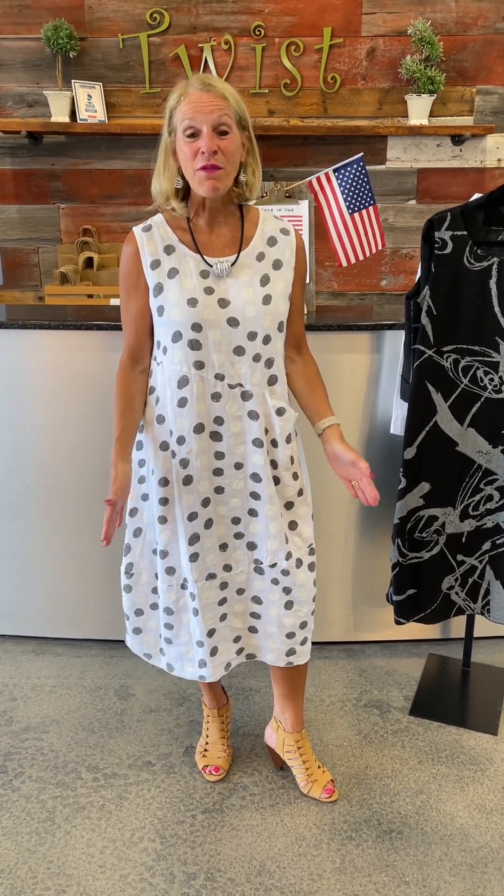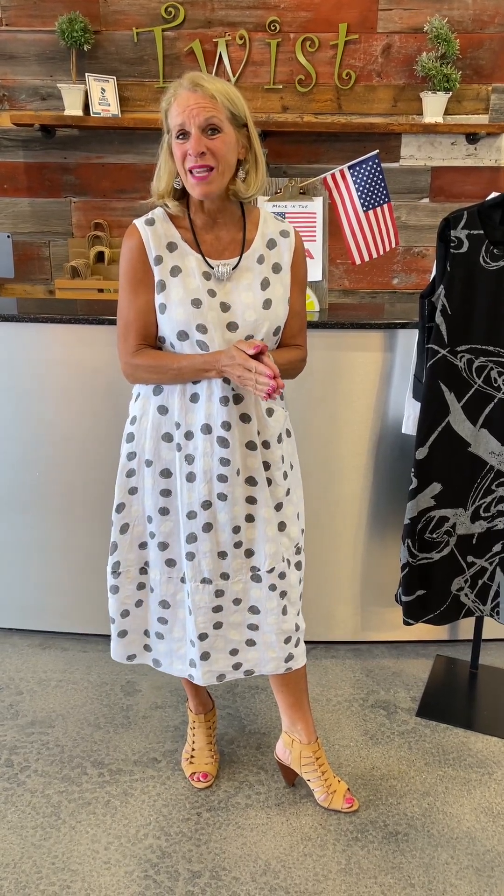Good morning ladies and welcome back to Twist Time at 10. Today is day four of four looking at some beautiful things in from Fanini. As promised, today is dress day — I've got two different ones to show you. They're both the exact same silhouette, 100% linen, just a lovely natural fiber. I think they'd be great for weddings, receptions, graduations, class reunions — all those things we have coming up this summer.